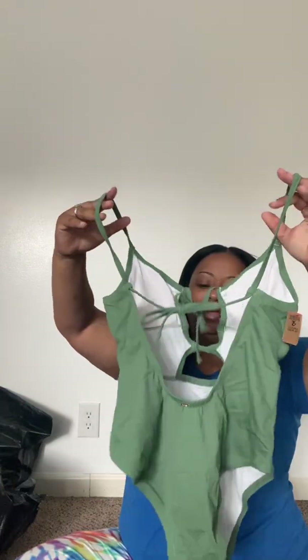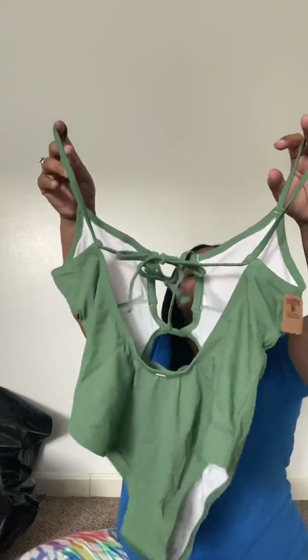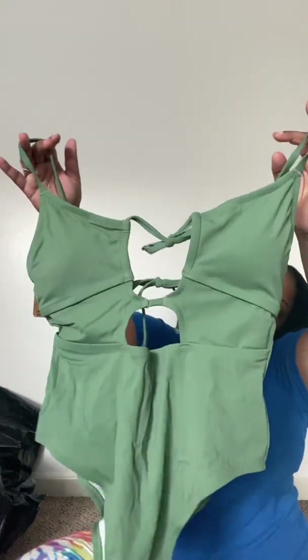This is a swimsuit in sage green. I tried the black one in this style and I freaking love it — my husband was like 'you've got your butt out' and I said yep! He loved it though. Sage green, it's really cute. I paid $19.99 — it was about $20.